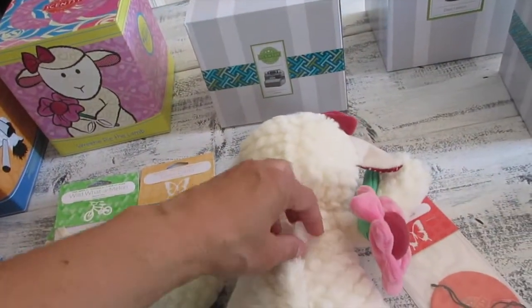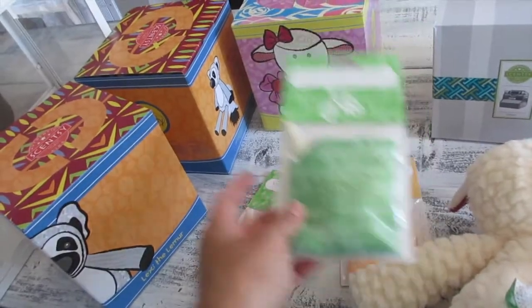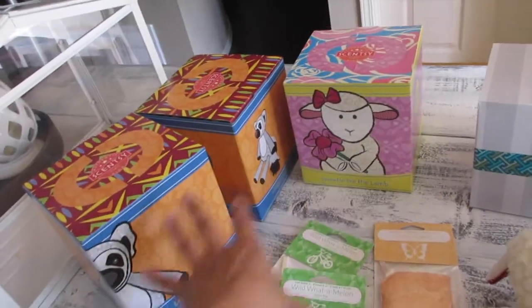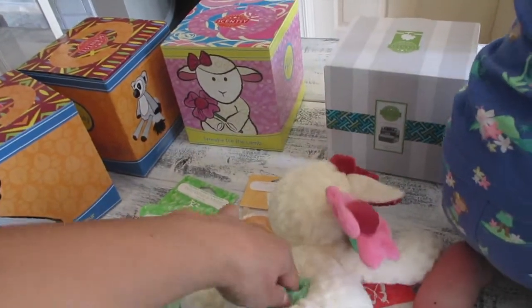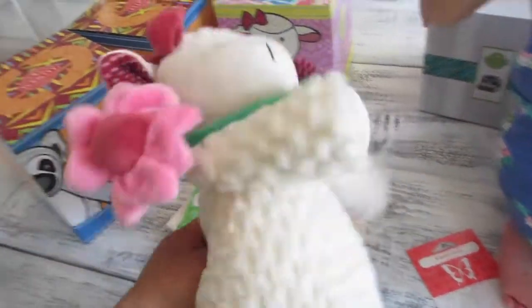Danica loves her lamby and loves to put her in her crib. Scentsy buddies are stuffed animals — very soft — and they have these zippers at the back. That's where you put these varieties of scent packs. Each Scentsy buddy is roughly about $18 all the way to $30. Regular price is $30 and it comes with one Scentsy buddy scent pack. You open it up, put it inside, and zip it up.